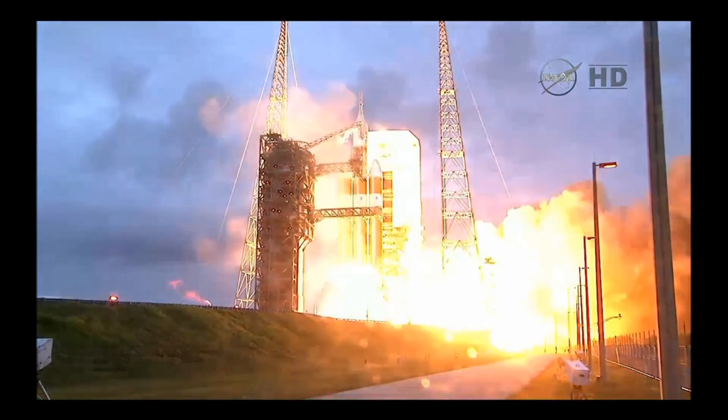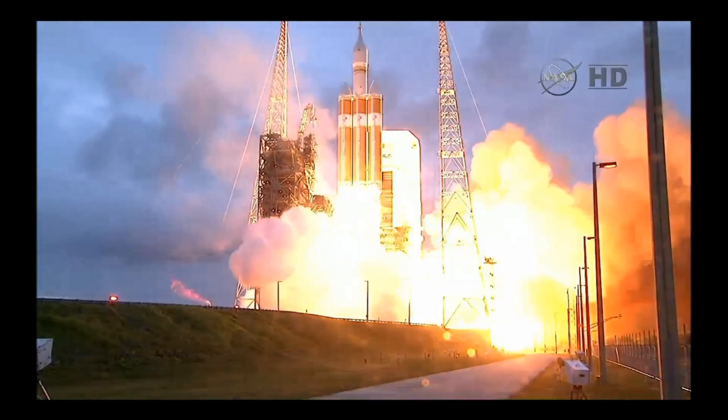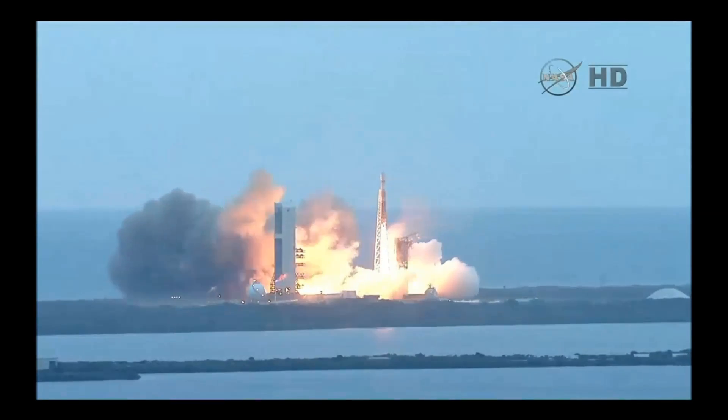And liftoff at dawn — the dawn of Orion and a new era of American space exploration.